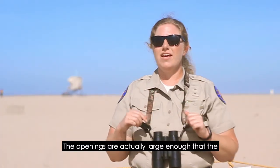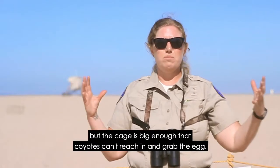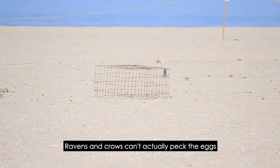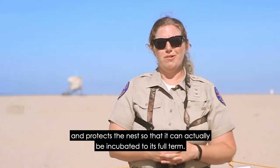The openings are actually large enough that the plover can run in and out as needed, but the cage is big enough that coyotes can't reach in and grab the eggs, ravens and crows can't actually peck the eggs, and it protects the nest so that it can be incubated to its full term.